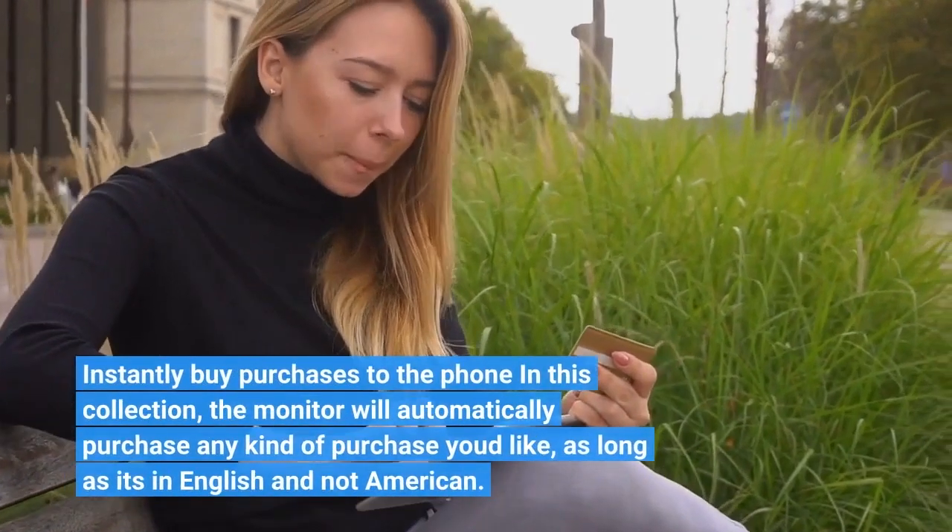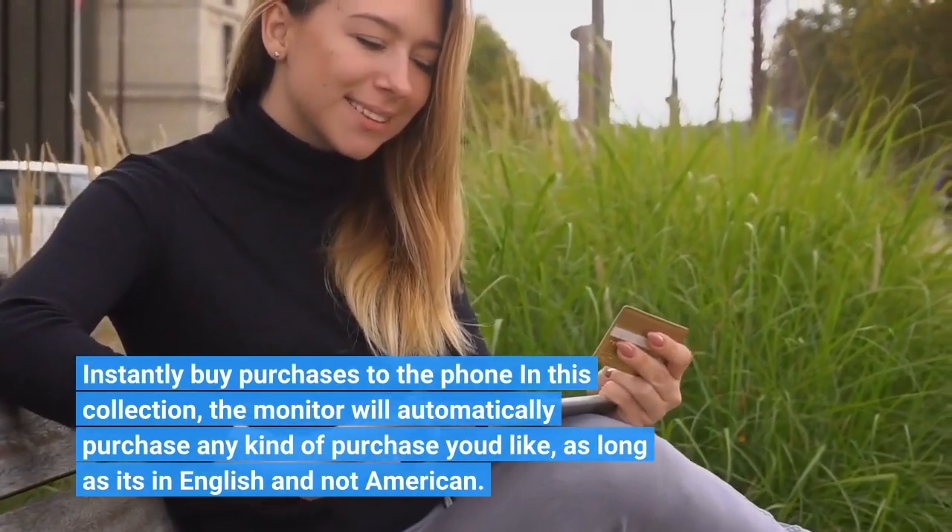Instantly buy purchases to the phone in this collection — the monitor will automatically purchase any kind of purchase you'd like.